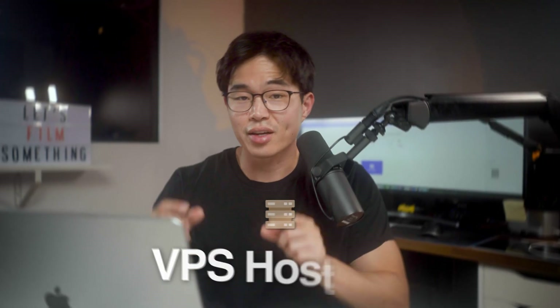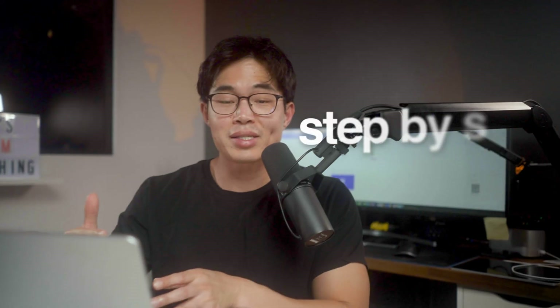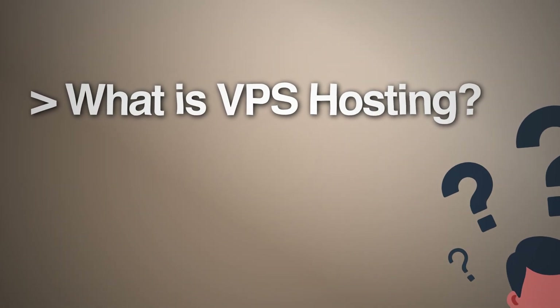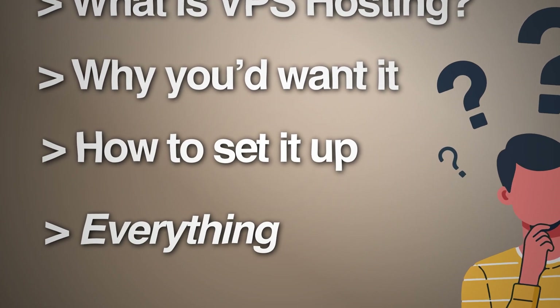If you're looking to set up VPS hosting, this video is for you. My name is Charlie and in this video I'll show you exactly how to set up VPS hosting step-by-step the most affordable way. We'll go over what VPS hosting actually is, why you'd want it, how to set it up, and pretty much everything you need to know.